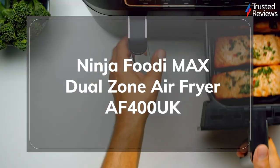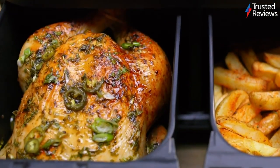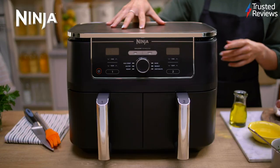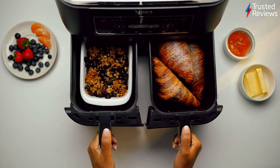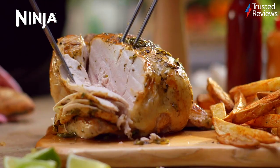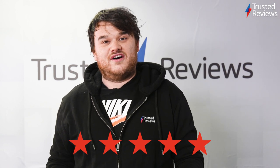Ninja Foodie Max Dual Zone Air Fryer AF400UK. Once you get past its huge footprint, this air fryer is the ideal kitchen companion for a big family. We loved how each compartment can be controlled individually, or you can just double up to cook a larger quantity of one item. It's scored 5 out of 5.